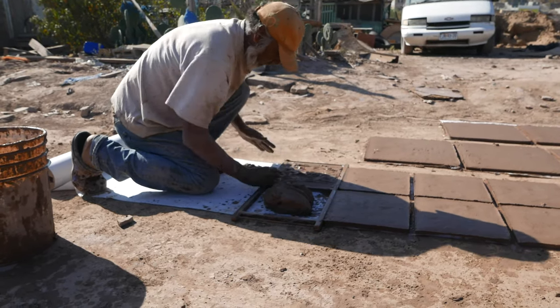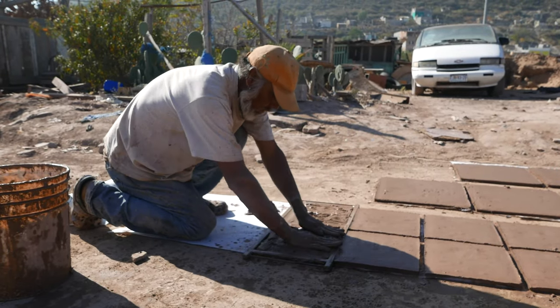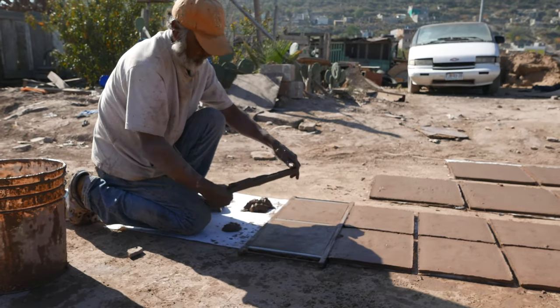Each piece is molded by hand using a wooden frame that outlines the tile. Due to this style of production, size variations amongst tiles are common.